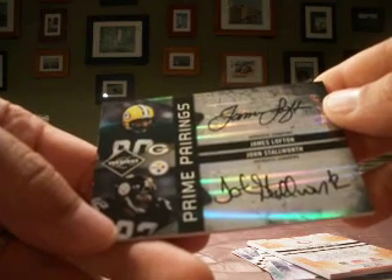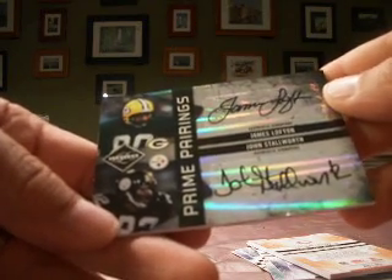We have one box left for the hobby break — it is 2009 Exquisite, and that's coming up next.